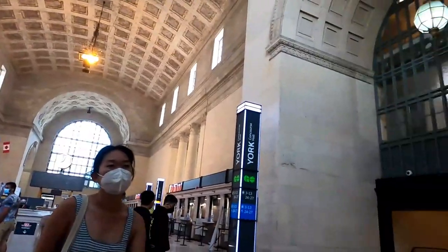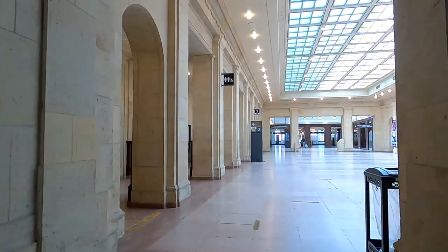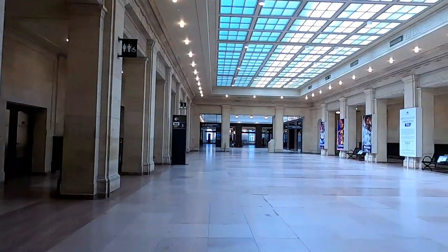This area right here is called the Great Hall, and this is the second busiest train station in North America. If you do have to go to the washrooms, they're just up here on your left.